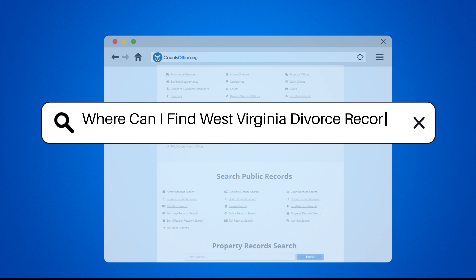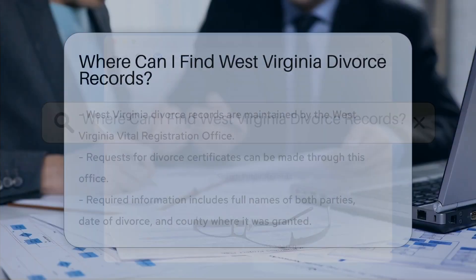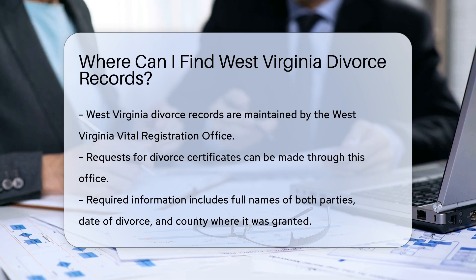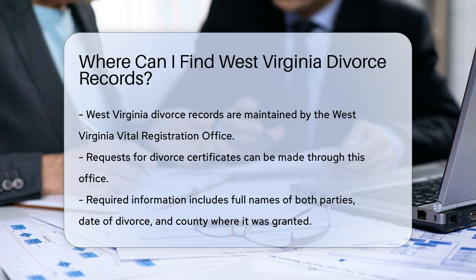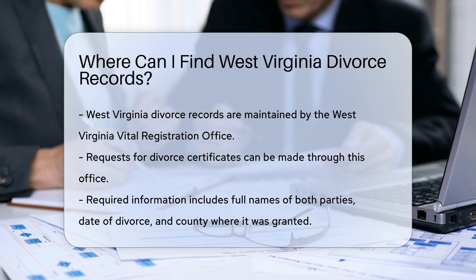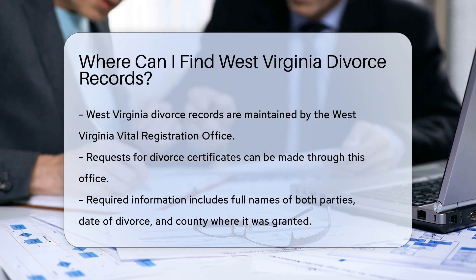Where can I find West Virginia divorce records? Finding divorce records in West Virginia is a straightforward process. The West Virginia Vital Registration Office maintains these records, and you can request copies of divorce certificates through their office.